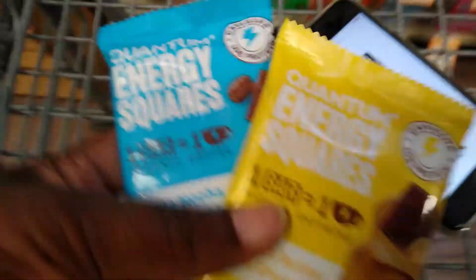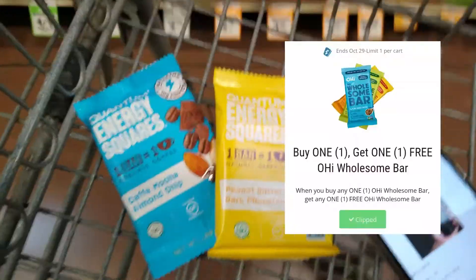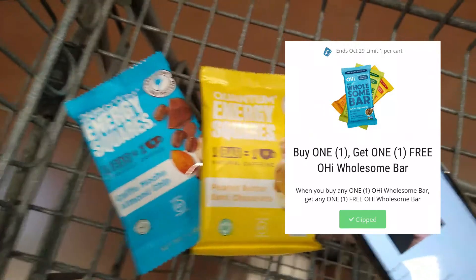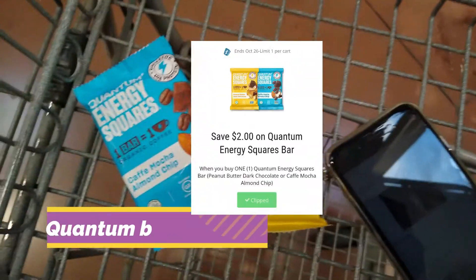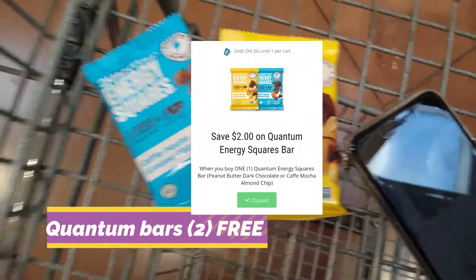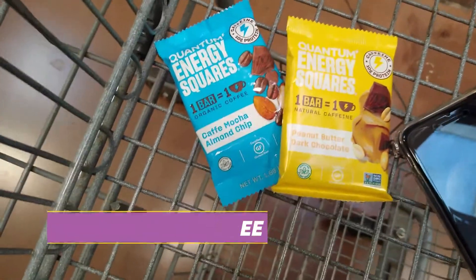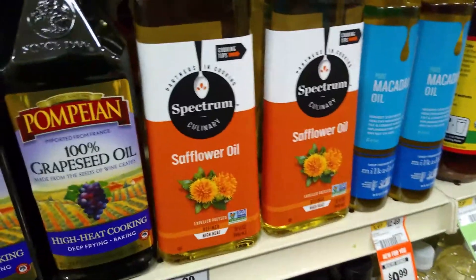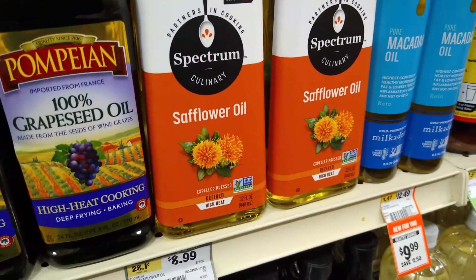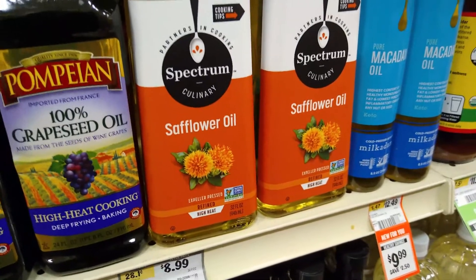Quantum Squares are two for four dollars. We have a buy one get one free digital coupon and also a $2 coupon, which I'm hoping will work together and make both of these completely free.